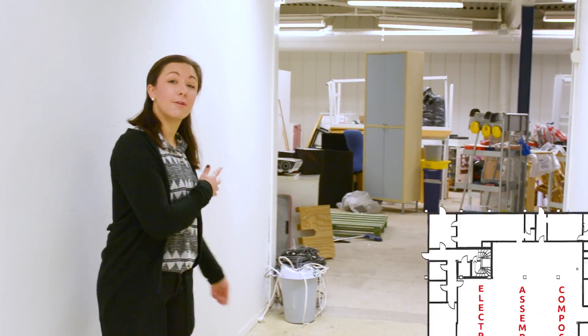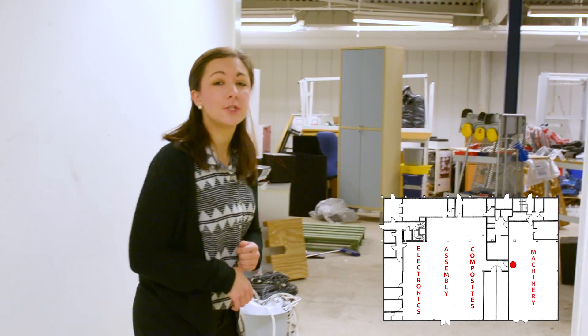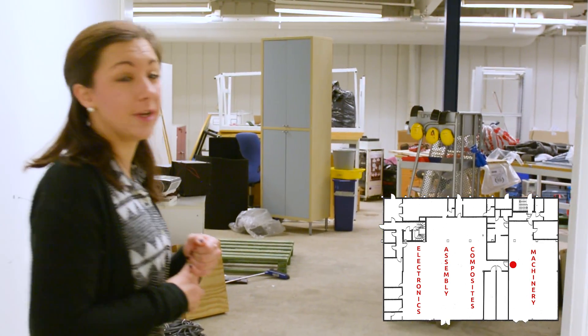On this side of the floor we're going to have CNC machines and all kinds of heavy machinery. Sorry for the mess — we just kind of moved in here and everything is stored here.